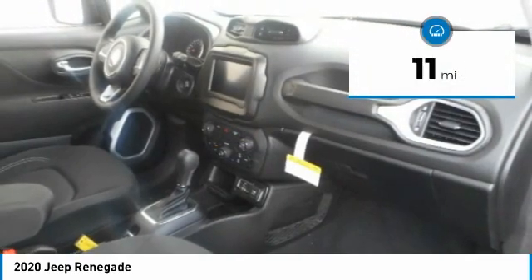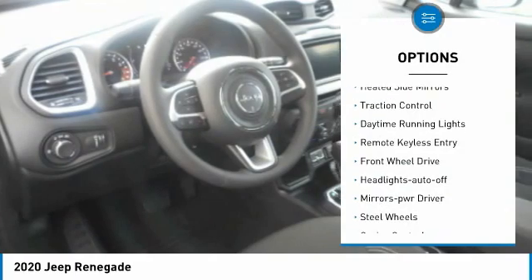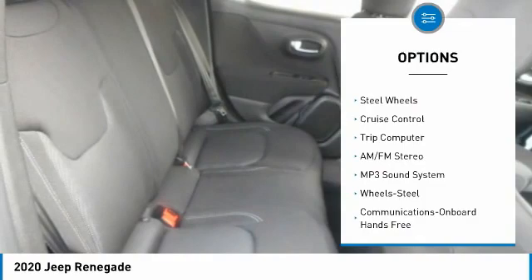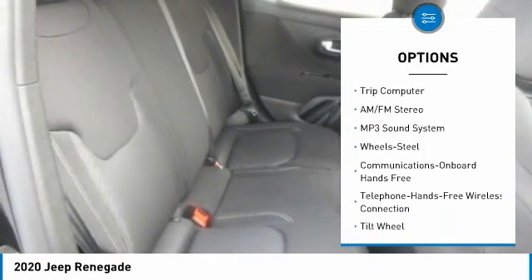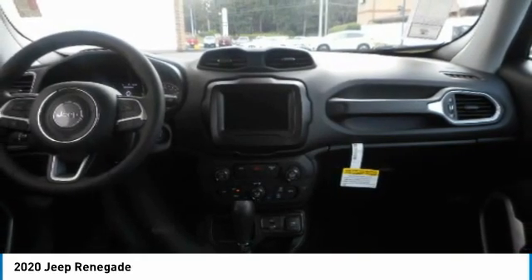This vehicle has less than 100 miles. Here are some of this vehicle's great options: heated side mirrors, traction control, daytime running lights, remote keyless entry, FWD, headlights auto off, mirror memory, steel wheels, cruise control, trip computer.